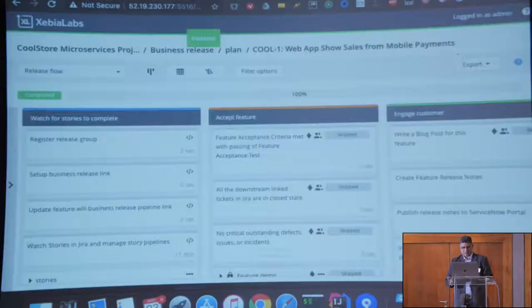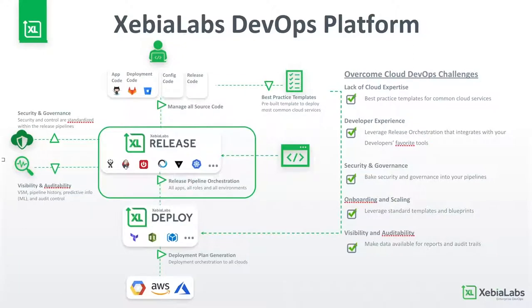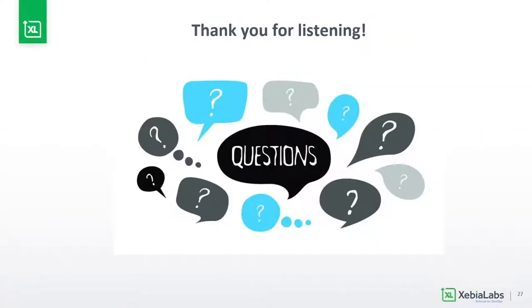Now that we've shown you software delivery pipelines for many different people — not only the techies — the benefits you get from the Xebia Labs platform is that it brings all these different disciplines together using a model-based approach so you do not repeat yourself. This is the key to scaling in an organization when you use the XL DevOps platform. That's it — I open the floor for any questions.